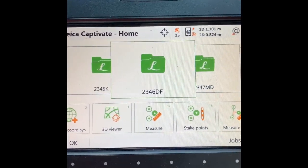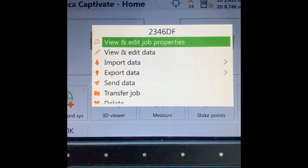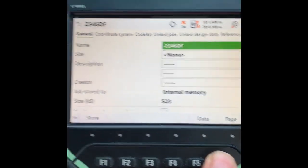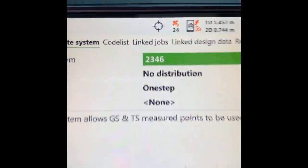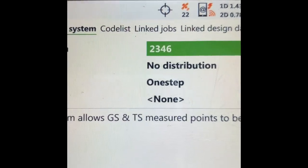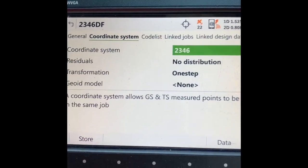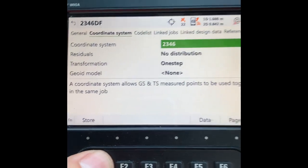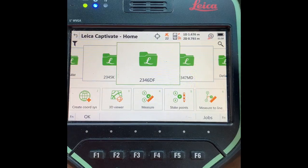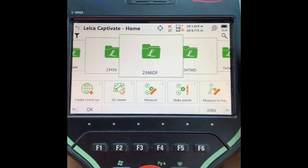If I go to my job file here, you can see that scrolling over to the coordinate system, my coordinate system is now on 2346 — which is my localisation file — and not GDA 2020 which is what I was working on before. So I'm now going to go find some survey marks and see how I go.